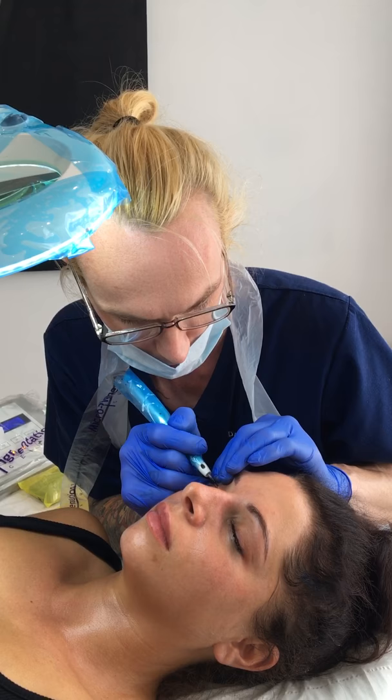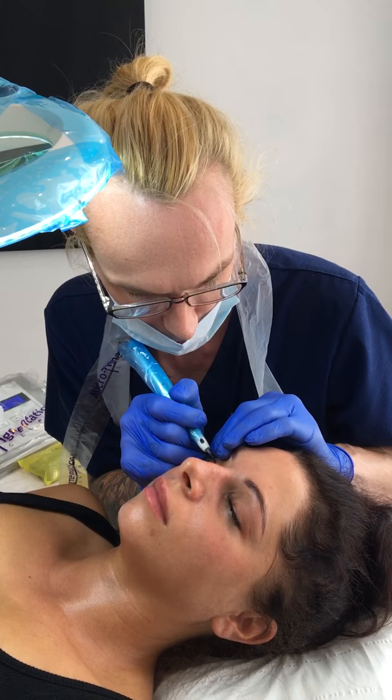Hi Phil. Hello. Hello there. And this is our beautiful client Leah this morning who is having an eyeliner. Leah, do you feel comfortable there? Yeah, I can't feel anything.